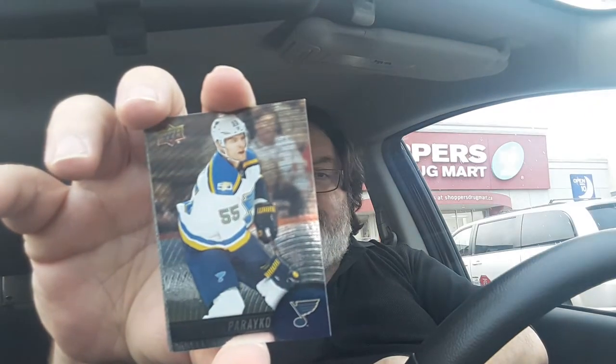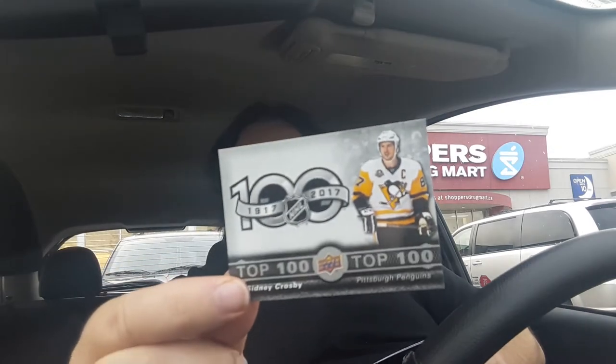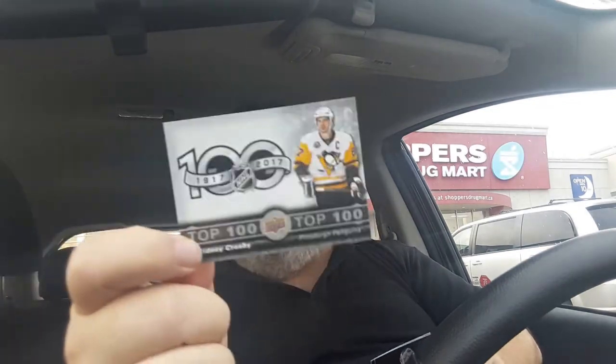Colton Perrieko, followed by Braden Holtby. And finally — is that Crosby? Crosby! Top 100. I was missing this for the longest time — it was the last card of that set that I was still looking for, and somebody ended up trading me off with it. So I got one.